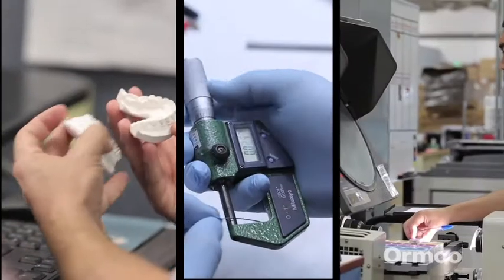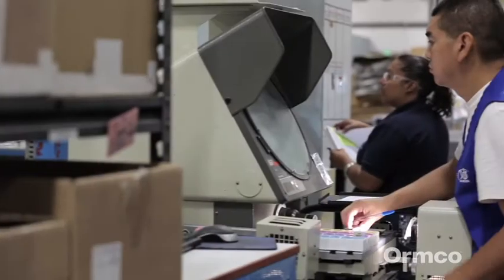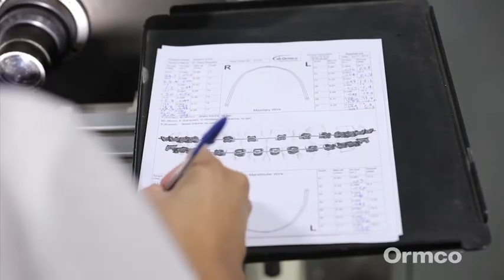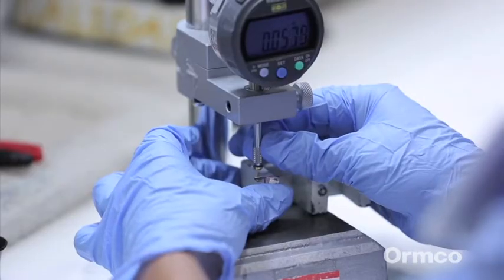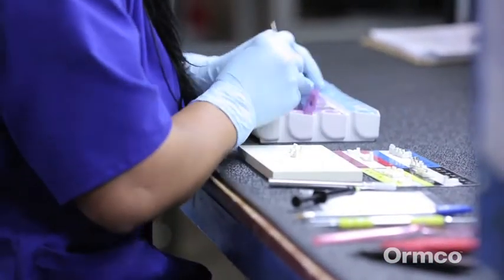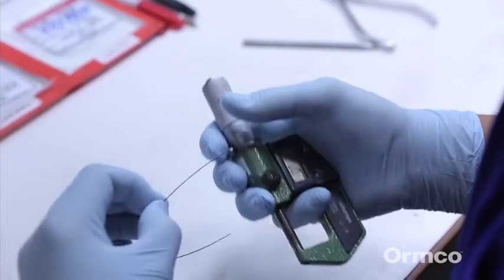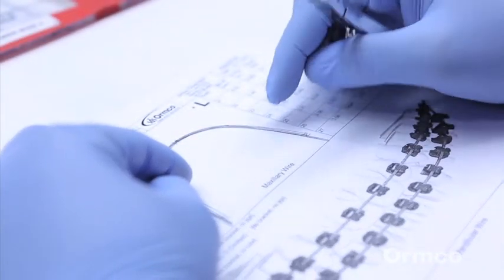Once all of the customized components have been created, they go through a thorough quality assurance process. During this all-important step, specialized equipment is used to confirm that the proper torque value has been accurately built into each custom bracket, measuring each bracket against the doctor's prescription. The brackets are then placed on the precision placement guides and checked on the original stone models for accuracy and fit. Each wire is also gauged for proper thickness and measured against the doctor's prescription.